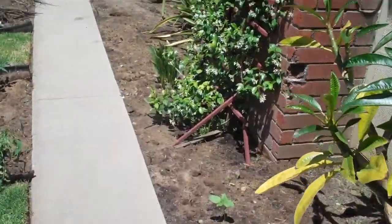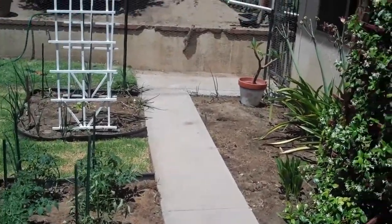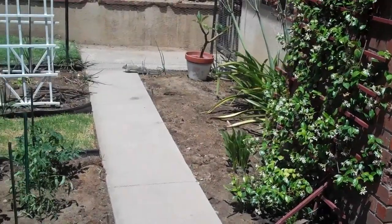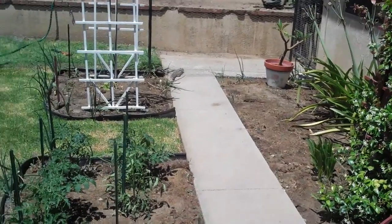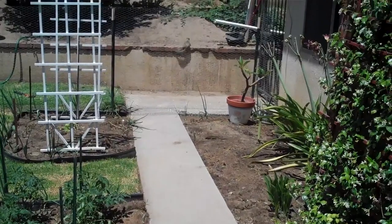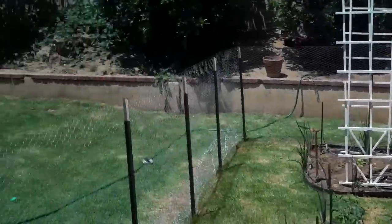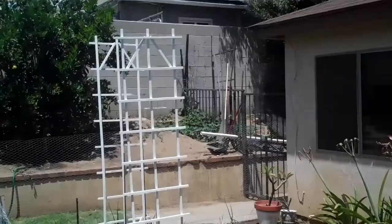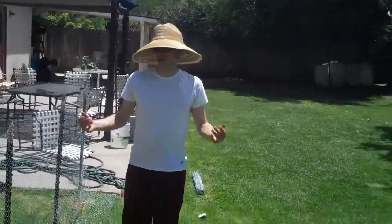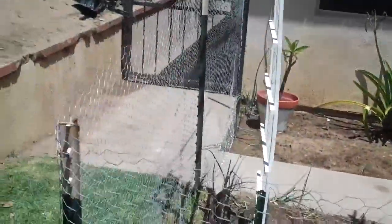Oh my gosh! How did it get in there? How the heck? Oh my gosh, how did he get out? Did that squirrel just — dang! I can't believe it! Did you see that? What did we even put this whole fence in for? That dude just ran right under the fence right here!